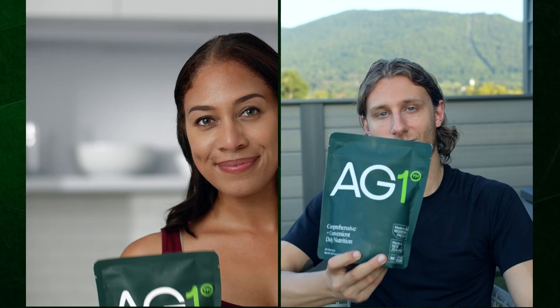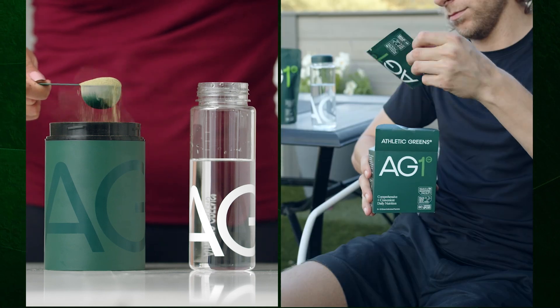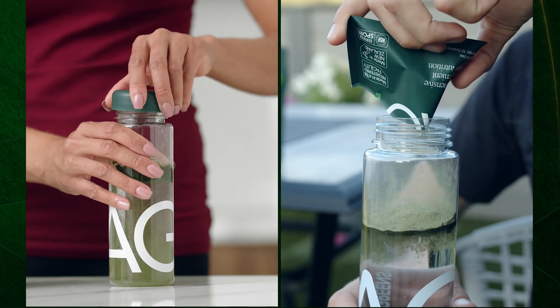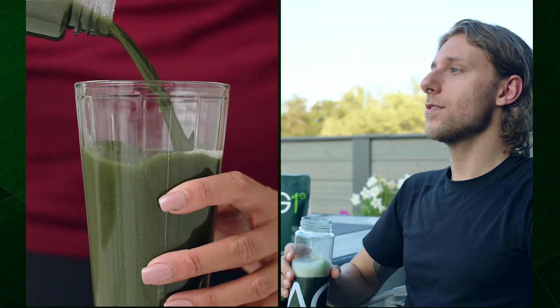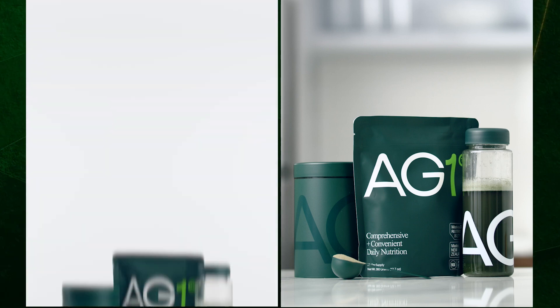Today's video is brought to you by AG1 by Athletic Greens and its wonderful blend of vitamins and minerals. AG1 is the all-in-one green powder that is going to fill the nutritional gaps in your diet and support your body's nutritional needs across the four pillars of health: energy, gut health, immune support, and recovery. It's packed with 75 vitamins and minerals and whole food sourced ingredients.